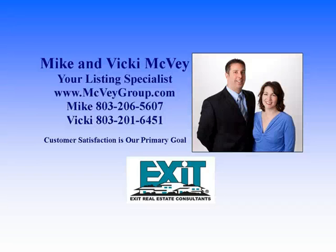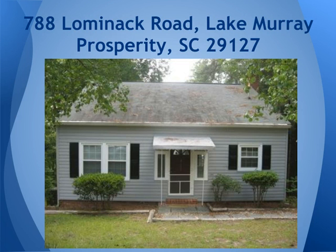Hi, this is Vicki McVeigh and my husband Mike and I help buyers and sellers all over Lake Murray, South Carolina. This new listing is located on 788 Lamanac Road in Prosperity, South Carolina.